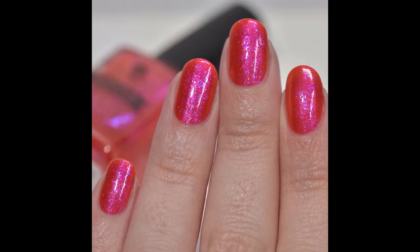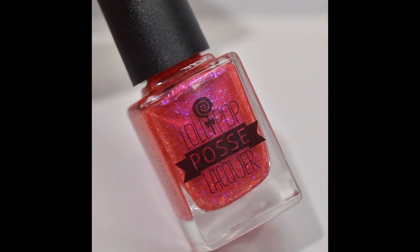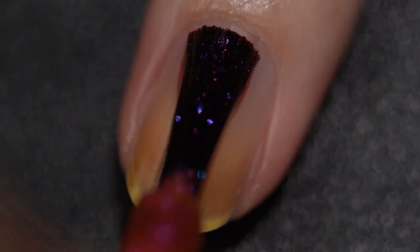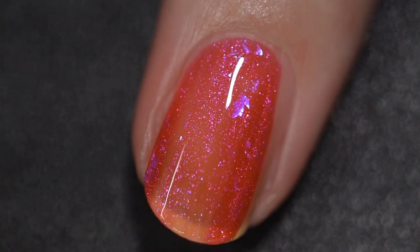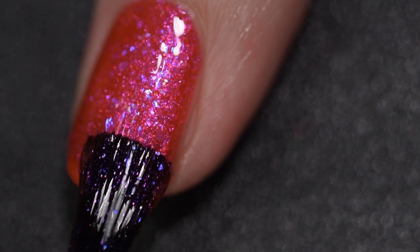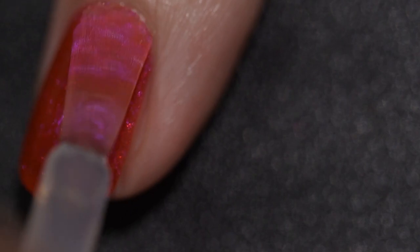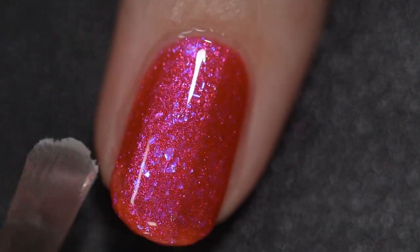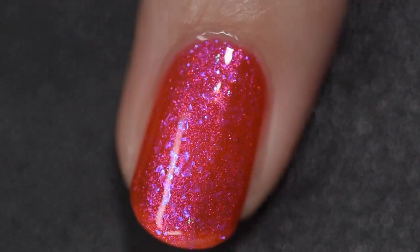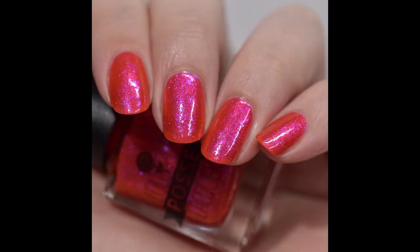Next up we have Lollipop Posse Lacquer's Tulgee Wood. This is going to sell for $13 with no cap. It was inspired by the Spectacle Bird from Disney's Alice in Wonderland that sits atop the Tulgee Wood signpost. It is described as a candy apple red crelly base filled with pink to orange to gold aurora shimmer and a deep indigo to purple crystal chameleon flake. This polish had an absolutely fantastic formula — it went on so smoothly and so evenly, a joy to work with. The blue flakes really pop against this base. It's not going to dry textured and there were absolutely no application issues. Here you have just two coats from Lollipop Posse Lacquer and a glossy top coat.